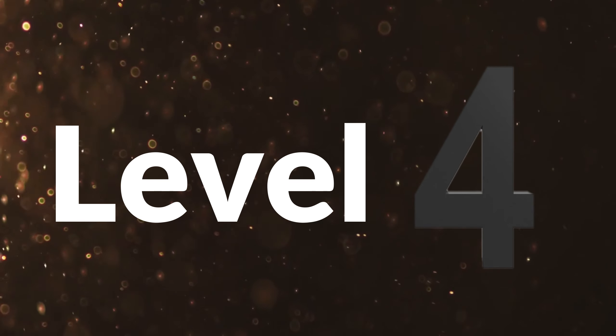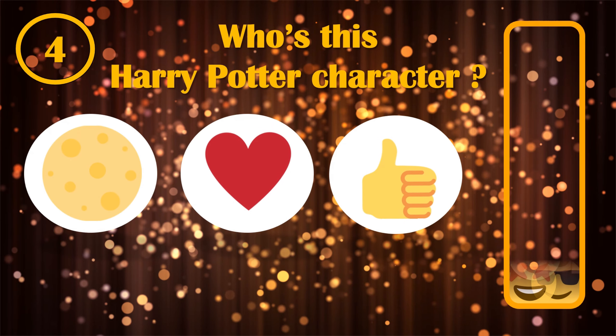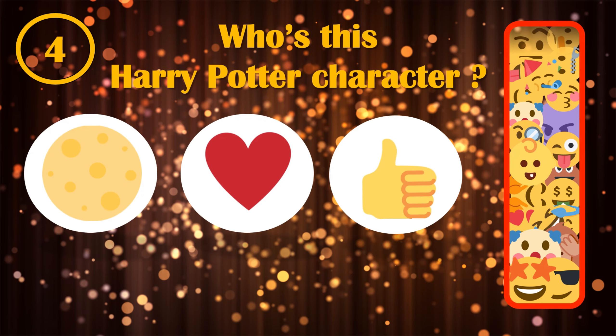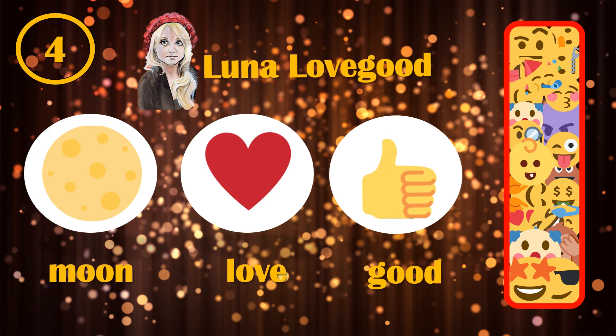Level 4. What is the name of this Harry Potter character? Can you read this emoji name? Moon or Luna, love and good, were the emojis to guess. Did you guess Luna Lovegood?